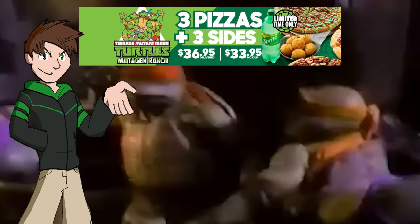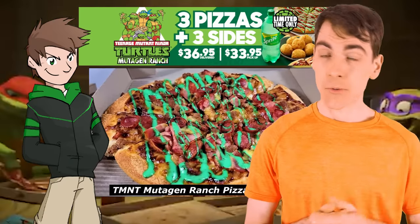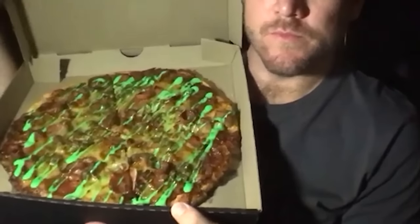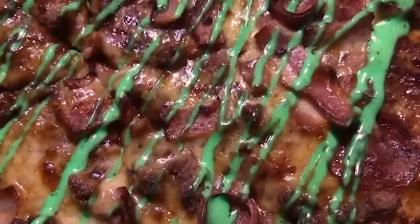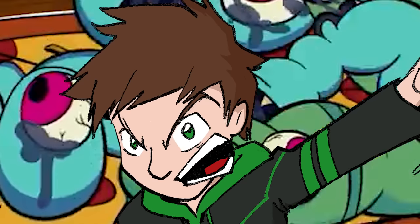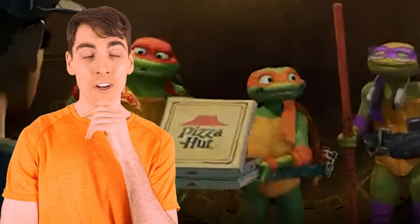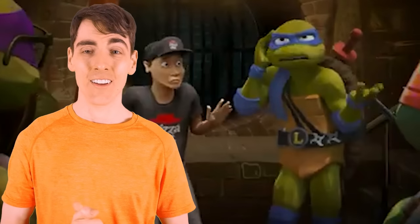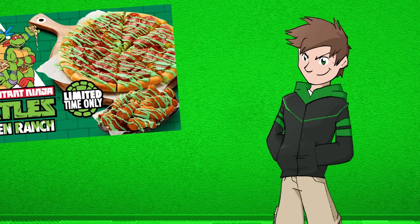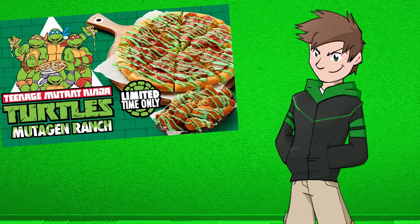Pizza Hut also has had a longstanding history with the Turtles and even made a Ninja Turtle-themed pizza at one point. There was a special version exclusive to Australia — just a value range pizza with an ugly green sauce on top, but it was a green turtle topping, so it was awesome. My co-host wishes he could have tried it, but he did receive a poster of that pizza, which is now hanging in his game room.